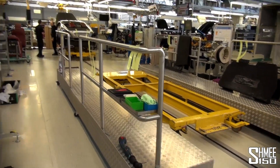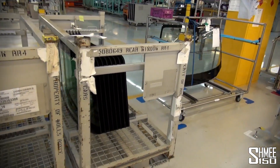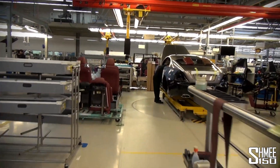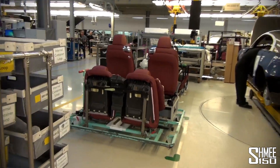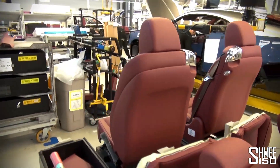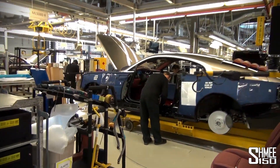This is the glass station — nothing being done here right now. You can see plenty of front and rear screens here. The next station up is where the seats go in. You can see a lot of work goes into these, as you'll have seen in part one in the leather preparation, before they go into the car at this station.